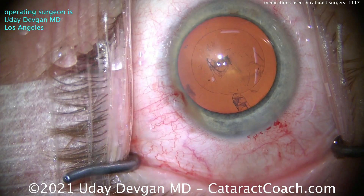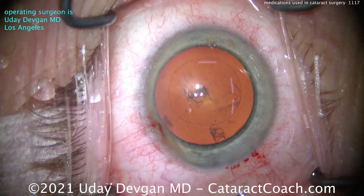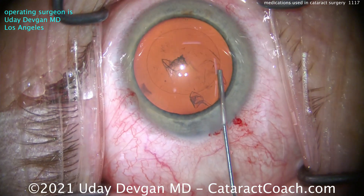There's our capsulorhexis — looks great. Let's talk about what else we're using.